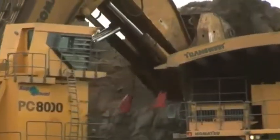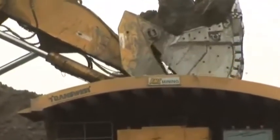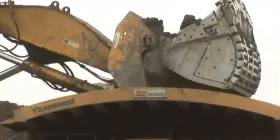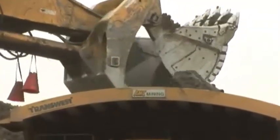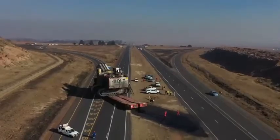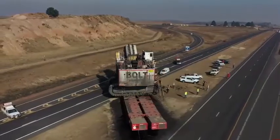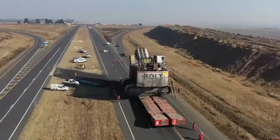The PC-8000 is powered by a Komatsu SDA16V160E2 diesel engine which delivers 2,400 horsepower. The machine is combined with a hydraulic system that provides unmatched power, speed, and precision. With its massive size and weight, the PC-8000 is capable of moving massive quantities of earth and rock, making it ideal for large-scale excavation, grading, and loading operations.